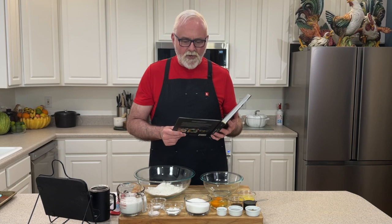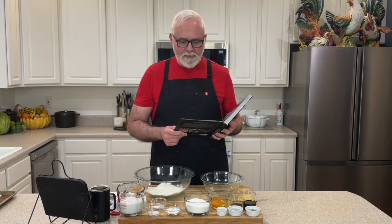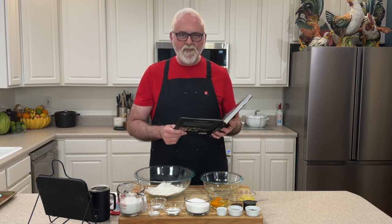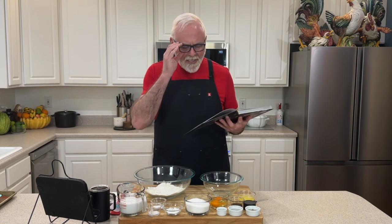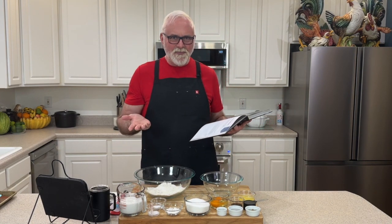Now this is Traveler Donut Holes. Difficulty is easy. Prep time is 30 minutes. Cook time 8 to 12 minutes per batch. Yields 40 to 50 donut holes — this is a lot of donut holes. Dietary notes: dairy and vegetarian, has eggs. Is all of this going to make that many? Let's find out.